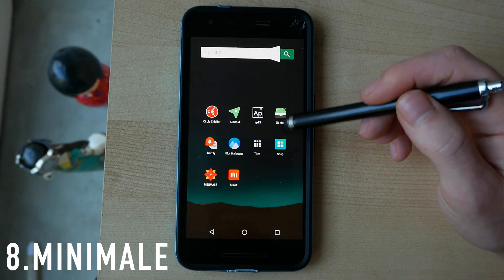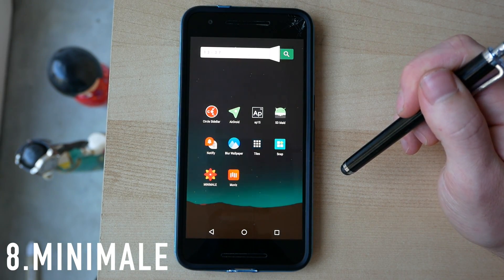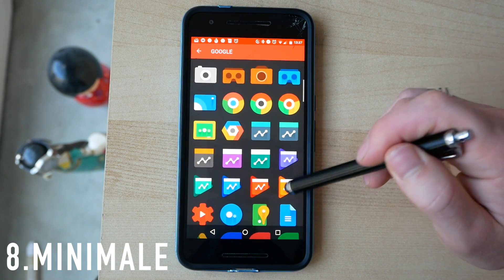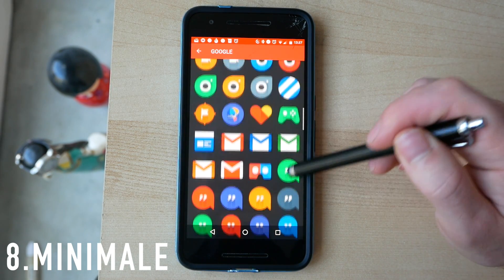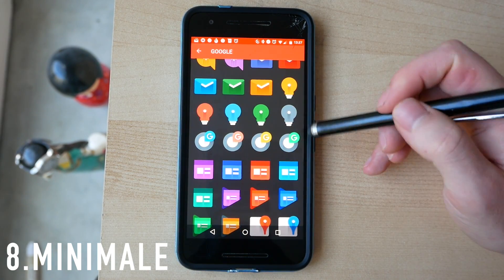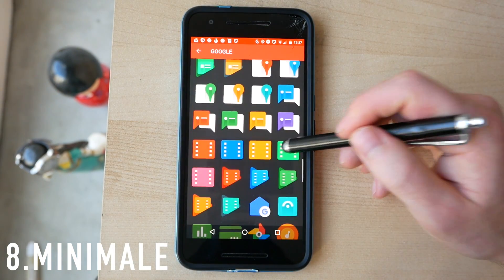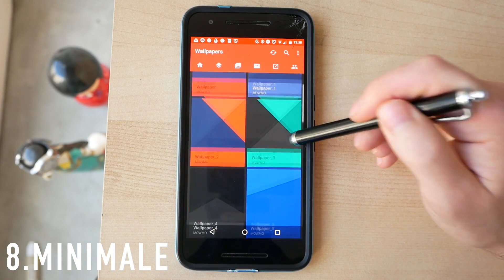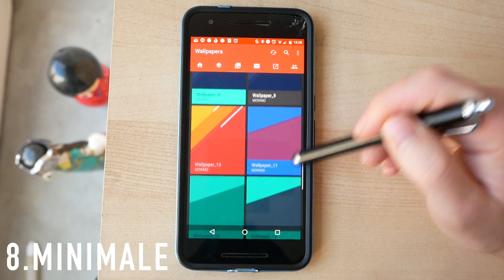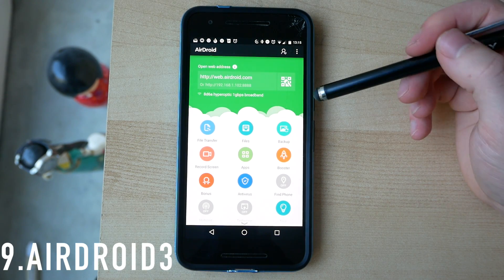Next on this list we have an icon pack called Minimally — I'm not really sure how it's pronounced, but Minimally sounds better than Minimale. There's an absolutely massive selection and they are just beautiful — very minimal and very colorful. As I always say in these videos, if you're rocking anything with a Super AMOLED display, the saturation on these is going to really pop and look absolutely beautiful. As with all good icon packs, there's a nice selection of minimal wallpapers to go along with the icons.